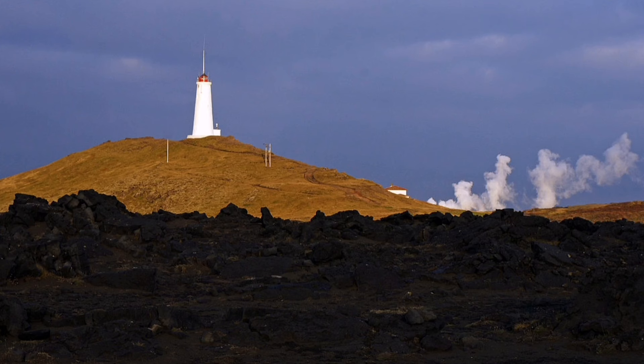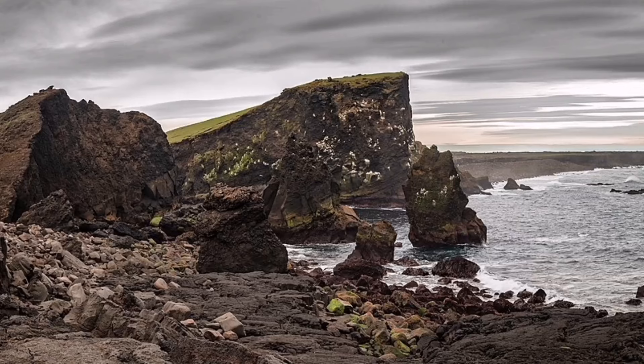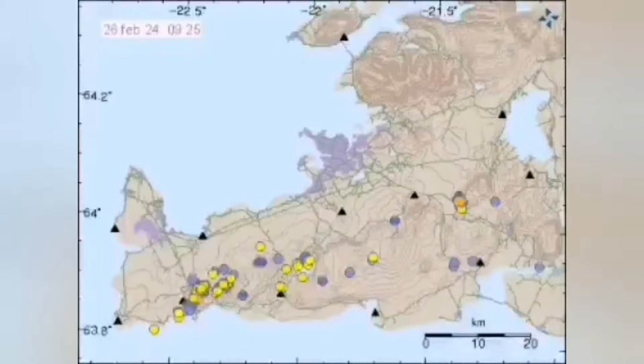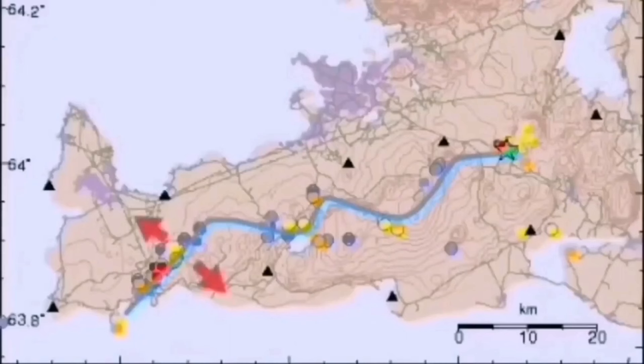This is a peninsula that has geothermal activity; we have a geothermal power plant there, and past eruptions have also happened there, like many parts of Iceland created by these activities. When modern earthquakes happen in one location in the west, they gradually transfer through these transform faults and the volcanic system toward the east.